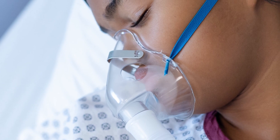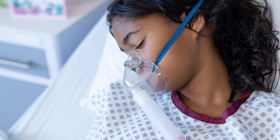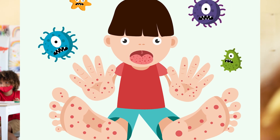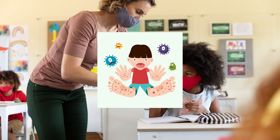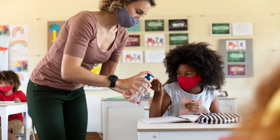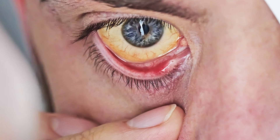Because kids with sickle cell disease don't have enough normal red blood cells, they may get tired a lot. They also can get infections more than other kids do. They may not grow as fast as their friends. Sometimes the skin and whites of their eyes have a yellowish color known as jaundice.